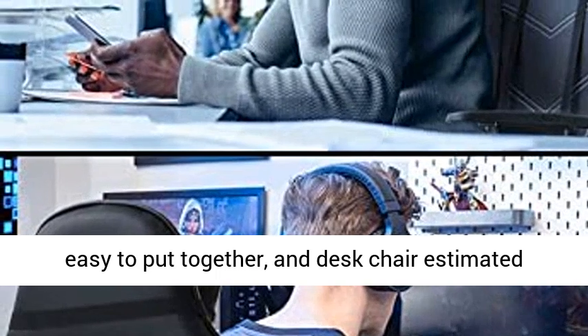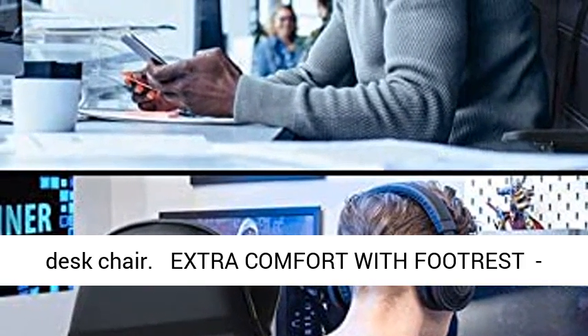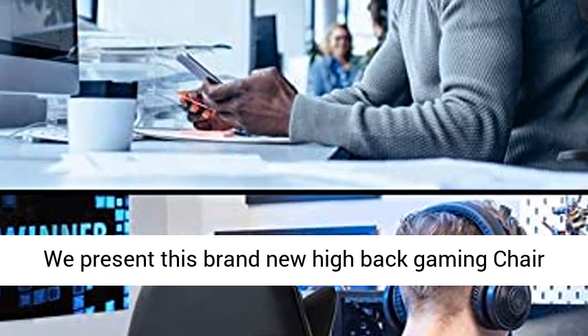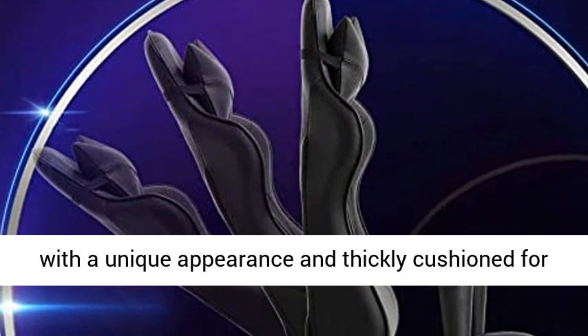Follow the instructions and you'll find it easy to put together. Estimated assembly time is about 10 to 15 minutes. This brand new high back gaming chair features a unique appearance and is thickly cushioned for maximum comfort.